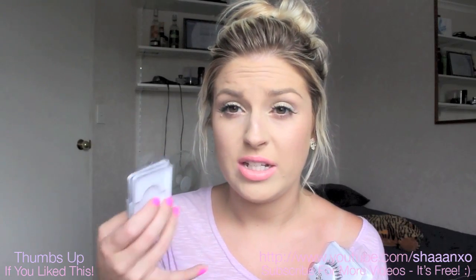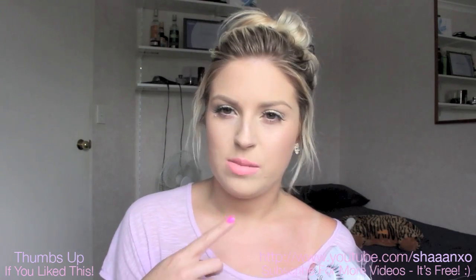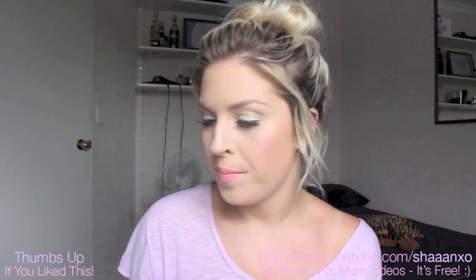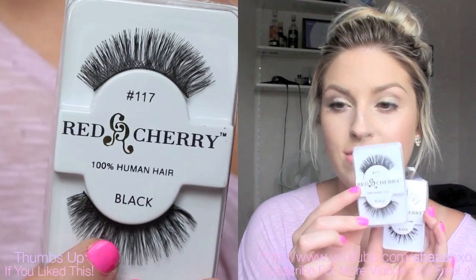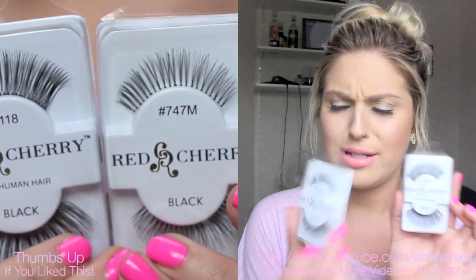This makeup is the same as my previous Christmas tutorial — I just changed the lip colour, which is by Sleek. It's one of their Pout Paints. Anyways, I also got some 523s, some 117s, some 118s and some 747Ms.